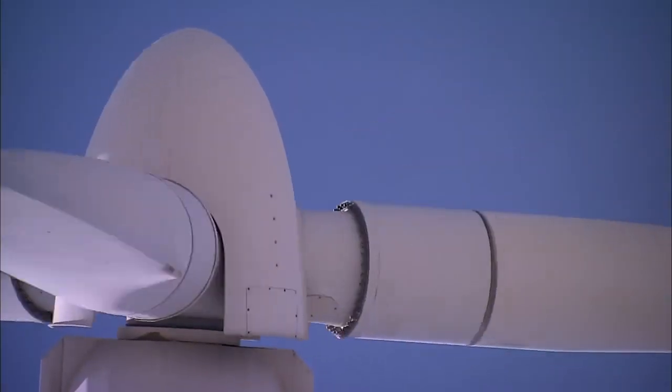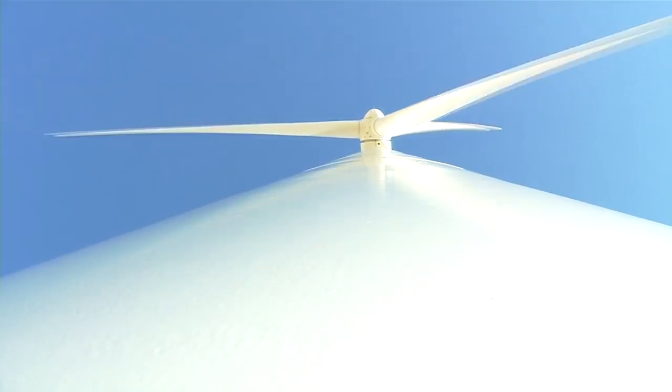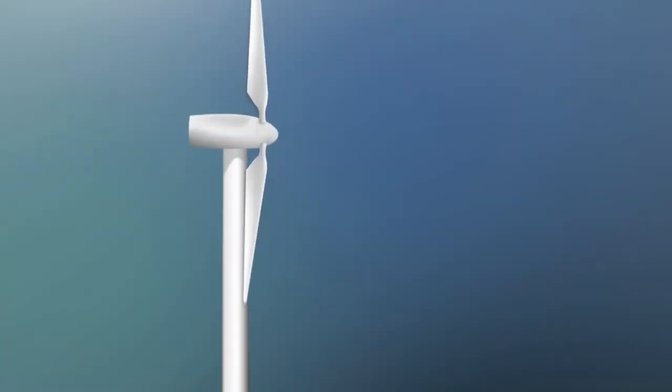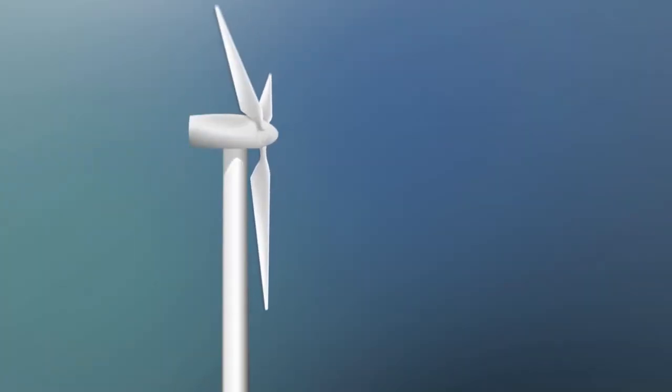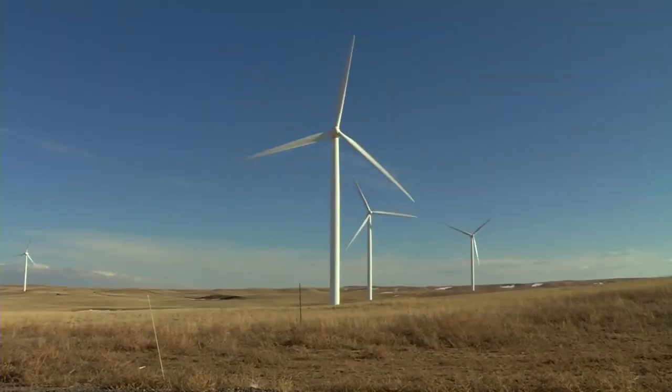Why are wind turbines so tall? Well, the higher up you go, the windier it is — more wind naturally means more electricity. In many cases, larger turbines can also capture wind energy more efficiently; the blades can sweep a circle in the sky as long as a football field.